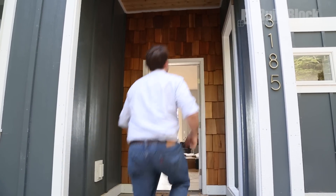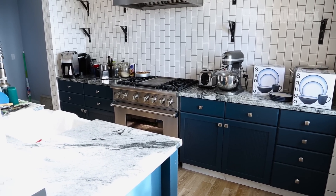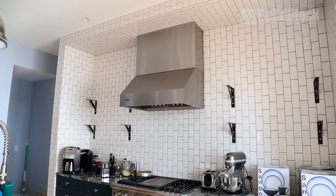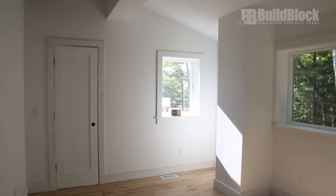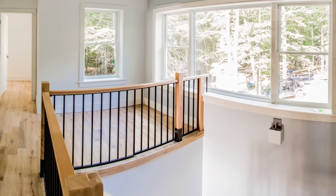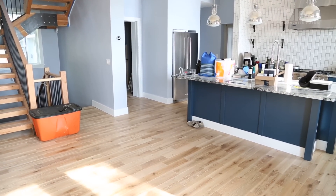Front entrance — just a little covered porch and right into the house. My wife and I really liked the open floor plan design. That's actually another huge benefit of ICF, because as long as we're bearing off the walls, we just size the TJIs correctly. So nice, completely open front floor — nobody ever feels isolated.